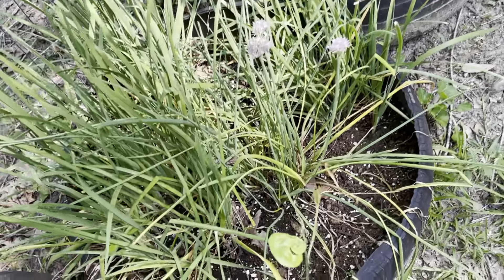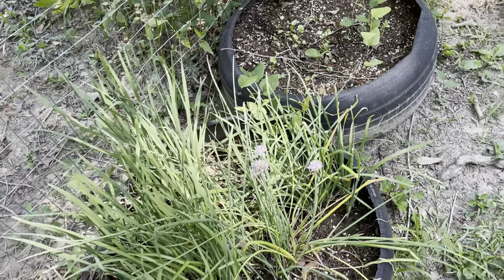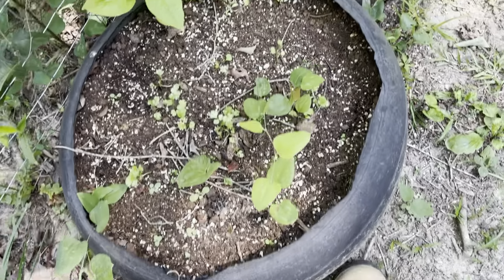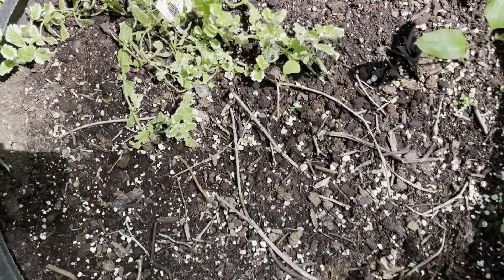I also grow chives — both garlic and onion chives — for compound butter as well as for cooking. In the next tire I had just seeded some cilantro and you can see sprouts there. This is a variegated mint that I'm trying this year for the first time.